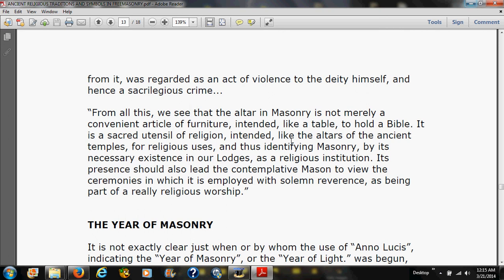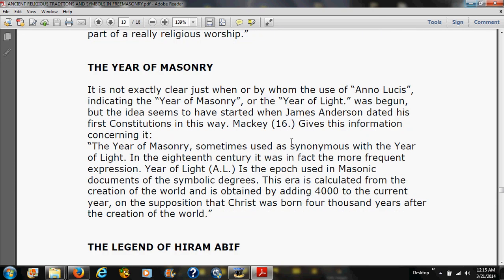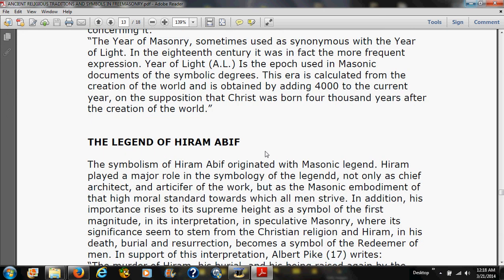The Year of Masonry: it is not exactly clear just when or by whom the use of Anno Lucis — indicating the year of Masonry or the year of light — was begun, but the idea seems to have started when James Anderson dated his first constitutions in this way. Mackey states: 'The year of light, A.L., is the epoch used in Masonic documents of the symbolic degrees. This era is calculated from the creation of the world and is obtained by adding four thousand to the current year, on the supposition that Christ was born four thousand years after the creation of the world.'